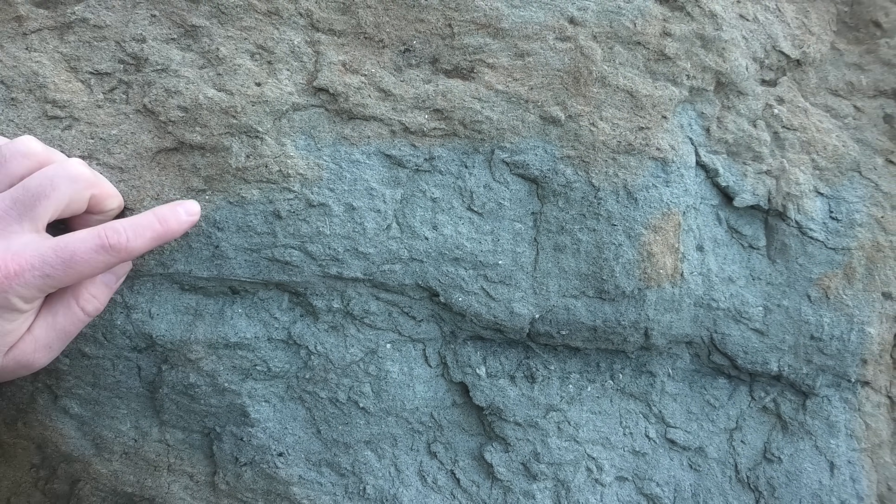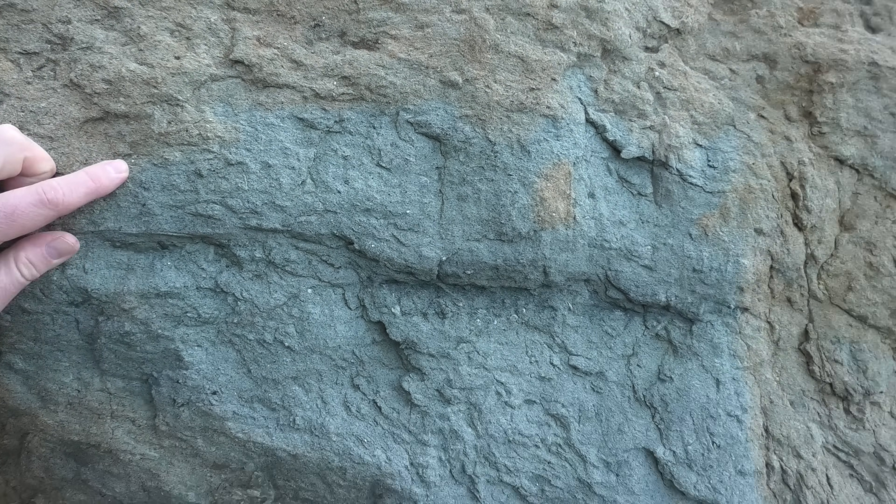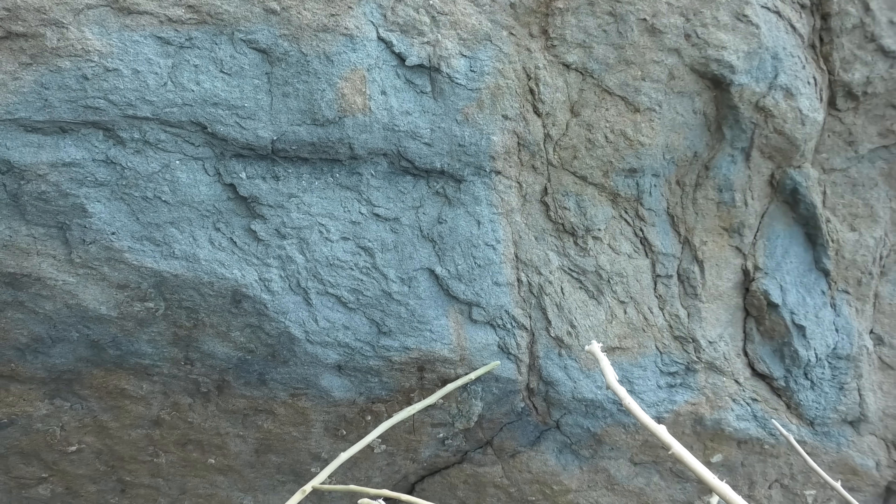It's got some glauconite in there — it's got a lot of green in there — so it'll be an ocean deposit, which is not surprising because New Zealand was mostly covered by ocean at some point.